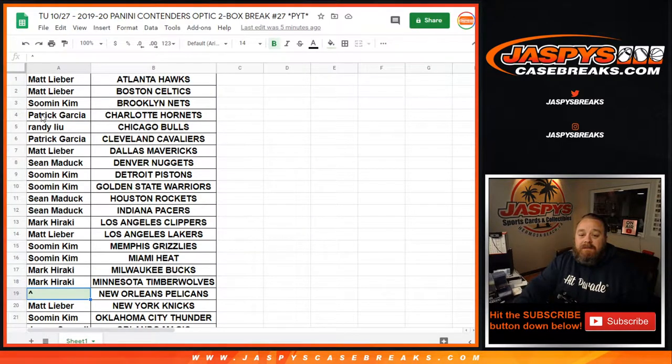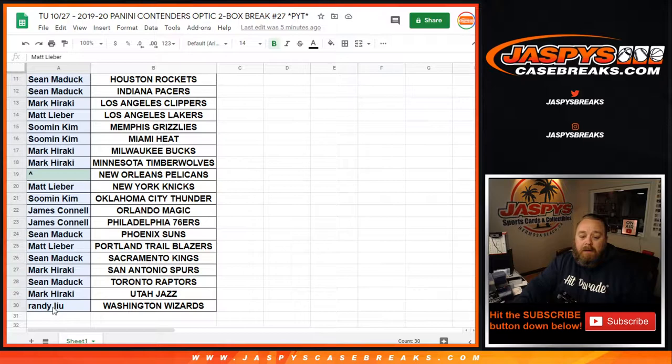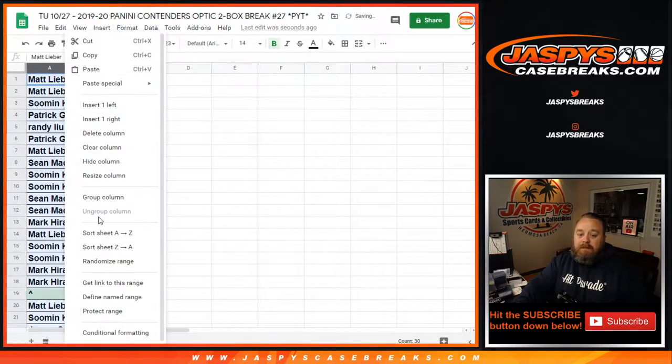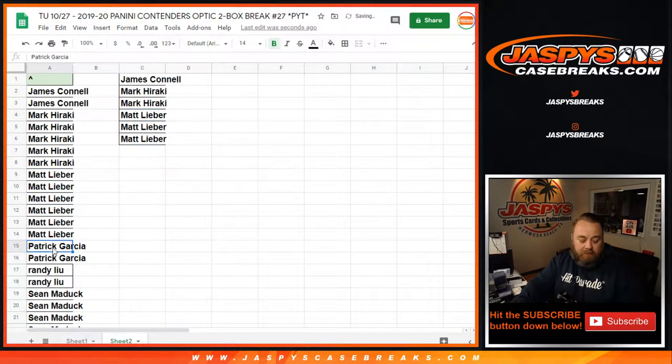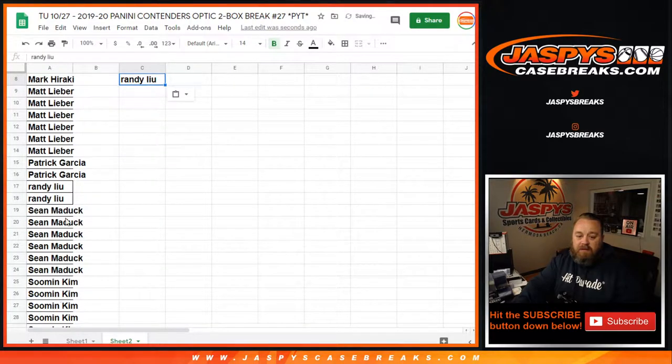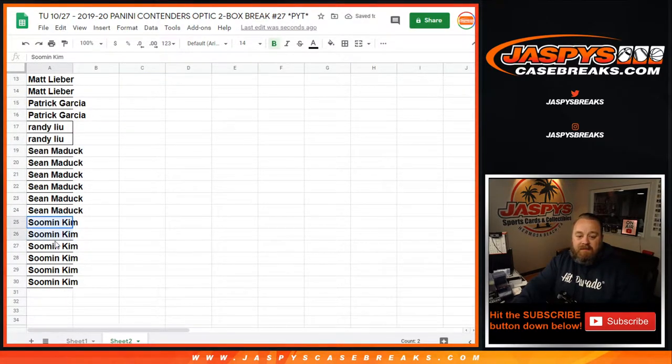Here's our list of customers from Matt with the Atlanta Hawks all the way down to Randy Liu and the Washington Wizards. We're going to copy the customer list over to another sheet and alphabetize it. James with two spots gets one entry. Mark with five gets two entries. Matt with six gets three. Patrick with two gets one. Randy with two gets one. Sean with six gets three. And Sumin with six gets three.